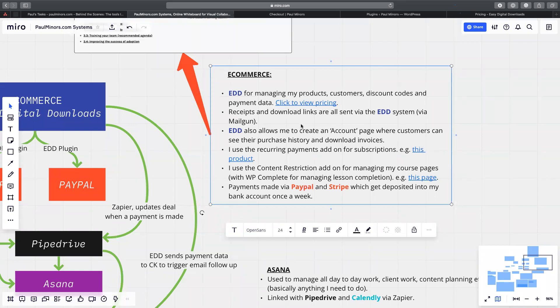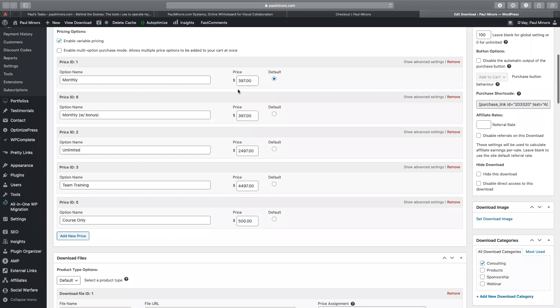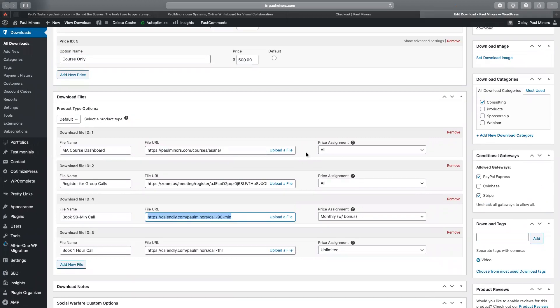EDD manages things like receipts that get sent to customers and download links. For example, with my Master Asana program I can set up pricing — monthly and unlimited options — and set prices for each. Down here I can set up: if they buy a certain option, what do they get access to? With all price options they get access to the course, and with certain options they also get access to my calendar link for private calls. I quite like that the entire backend and managing all my products still happens in WordPress — I don't have to log into a completely separate platform like Kajabi.